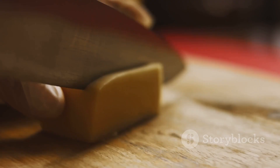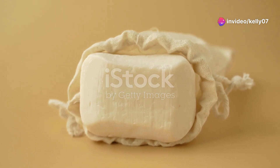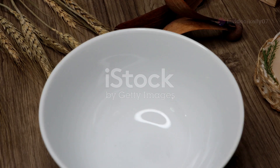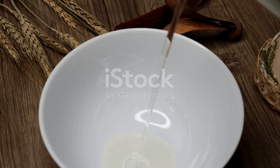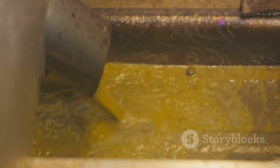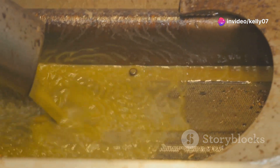Soap, a substance used for cleaning and washing, has been around for centuries. Its origins are ancient, dating back to around 2800 BC in Babylon. The process of making soap is simple, relying on a reaction between fats or oils and an alkali such as lye. This process, called saponification, results in the creation of soap molecules.